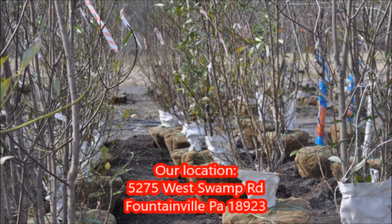Our Sweet Bay Magnolias are grown in multiple stems or with low branches to the ground, and that's very common to how Sweet Bay Magnolias are grown.